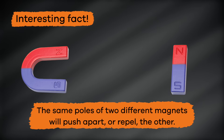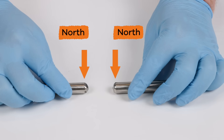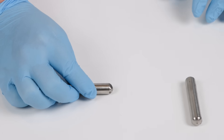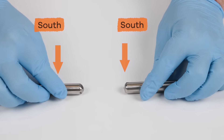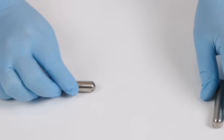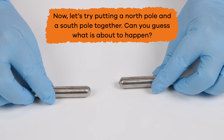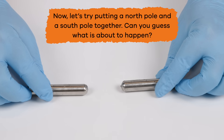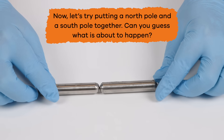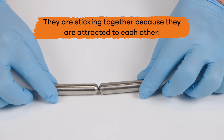Let's test this out. First, let's try putting two North Poles together. Look at that — they are repelling each other. How about two South Poles? They also repel each other. Now, let's try putting a North Pole and a South Pole together. Can you guess what is about to happen? You are right — they are sticking together, because they are attracted to each other.